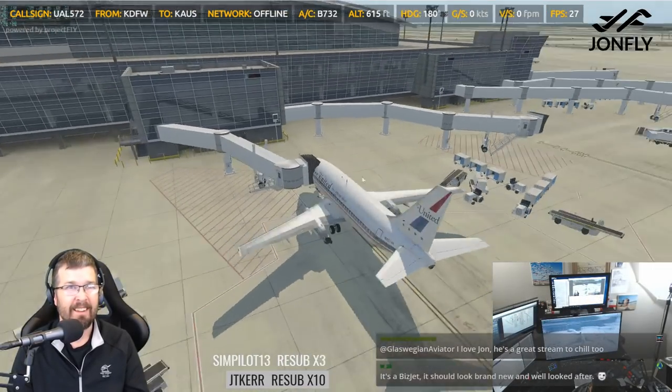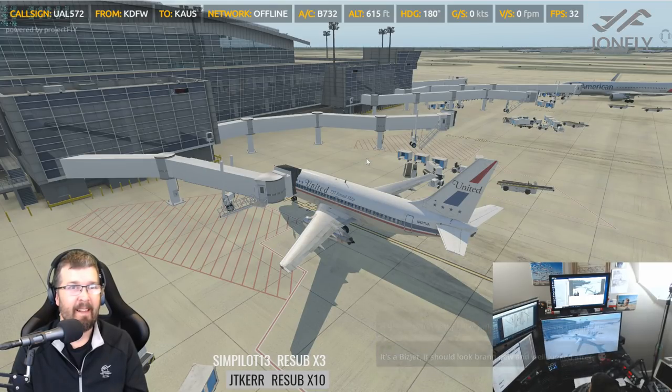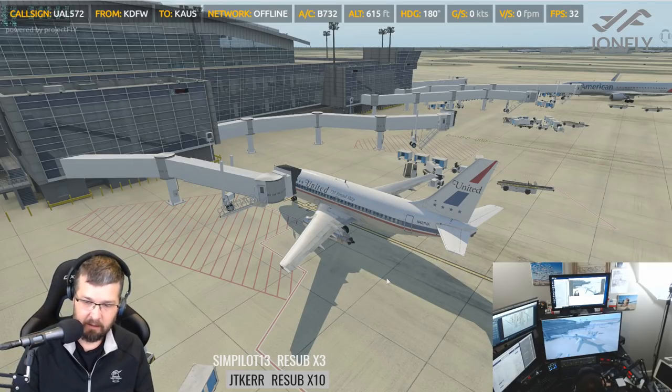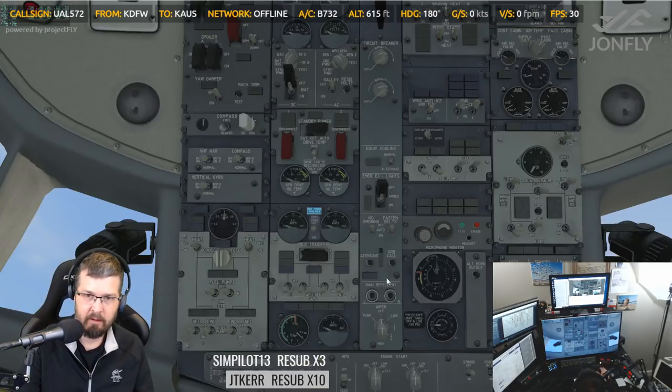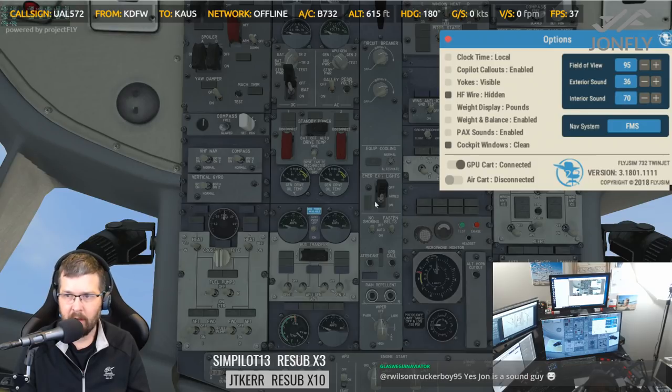Hey B2! All right, let's lower the back stairs. So what I'm going to do is come over here to the overhead and turn the ground power on. GPU card is connected. There it is, connected.